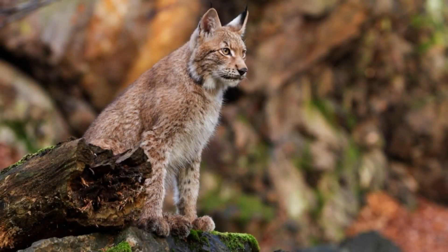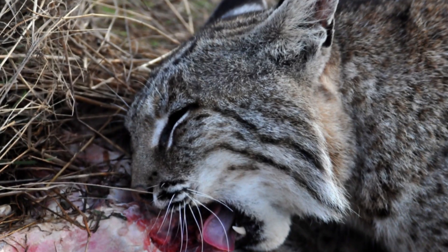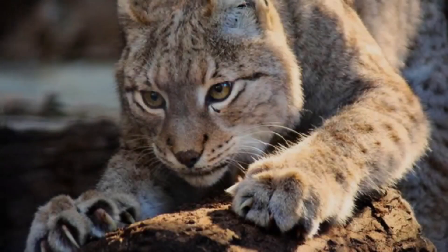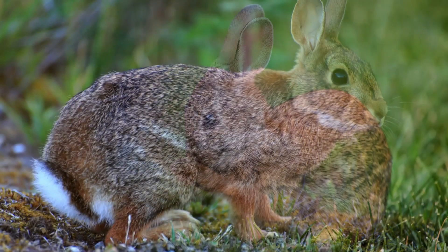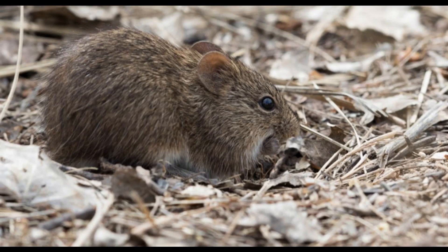Hunting and Diet. The Bobcat is able to survive for long periods without food, but eats heavily when prey is abundant. The Bobcat hunts by stalking its prey and then ambushing with a short chase or pounce. Its main prey varies by region. In the eastern United States, it is the eastern cottontail and New England cottontail, and in the north, it is the snowshoe hare. In the far south, the rabbits and hares are sometimes replaced by cotton rats as the primary food source.